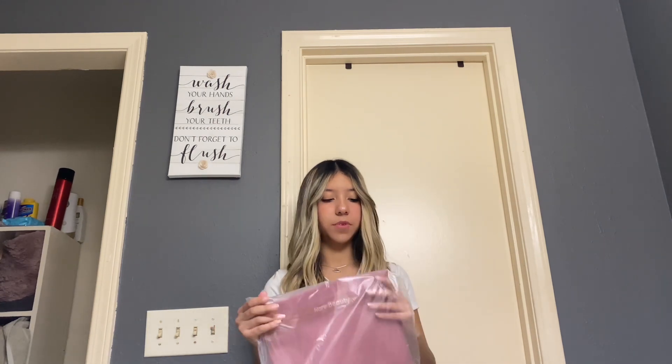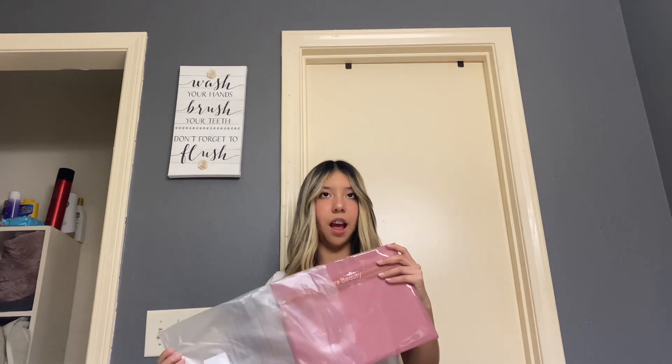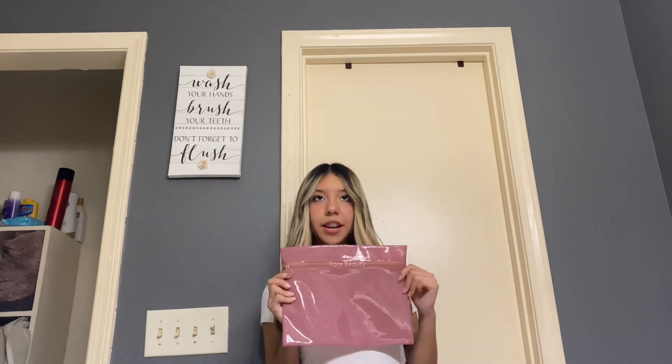This is not the material I was expecting. I don't know what this kind of material is really called. The color is so, so, so pretty. I love this color. It has a little logo right here and it says Rare Beauty. A little zipper. This is so pretty, I really like this. And I got it for free. Okay, now on to the actual products. I can't get over this little bag, that's so cute.